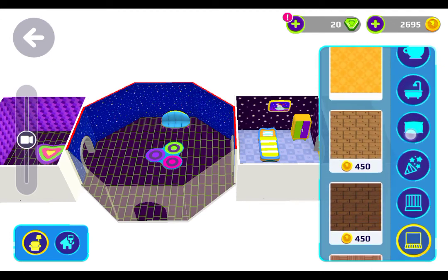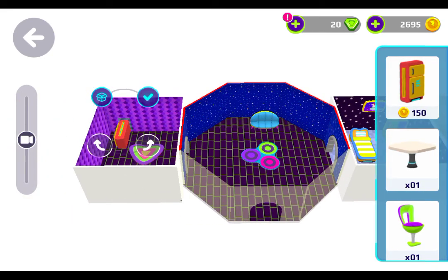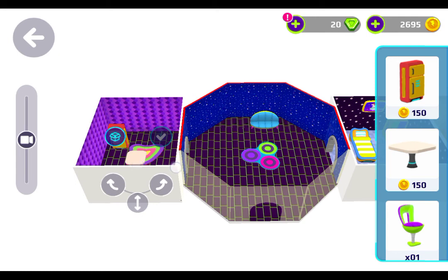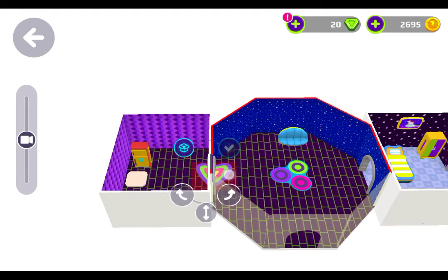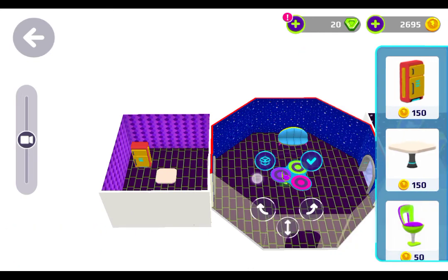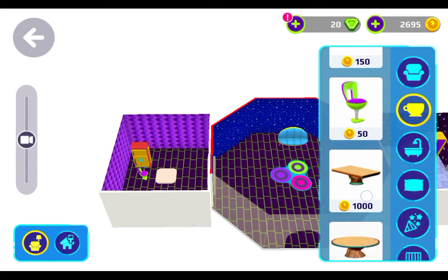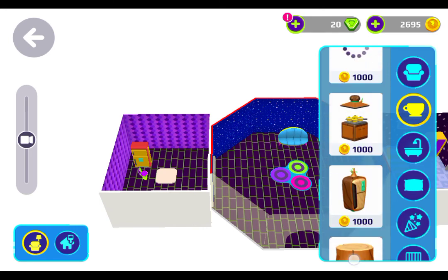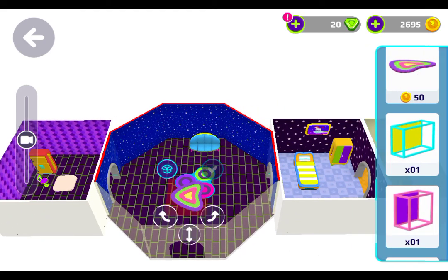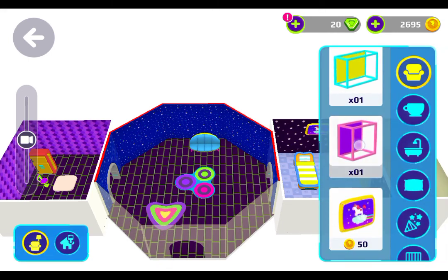Now I just need to put the rest of the stuff in. I'm going to put the fridge in the kitchen — there we go. A table of course — I need space to put the table. I'm going to move that mat and put the table there. I'm going to have to buy the rest of the chairs but I can do that later. Let me see if I can get some more stuff — I can get this and turn it into a heart table.